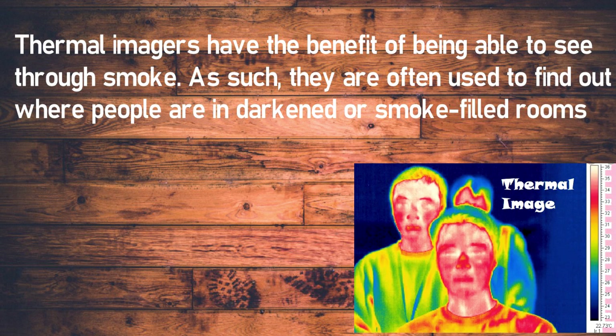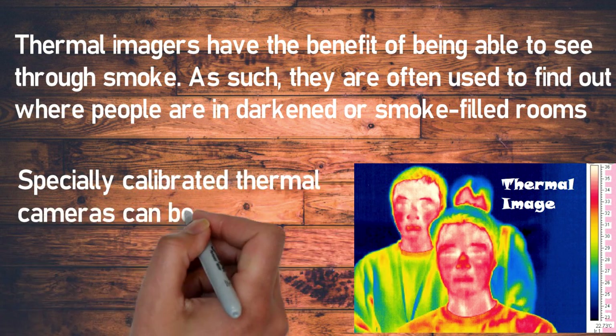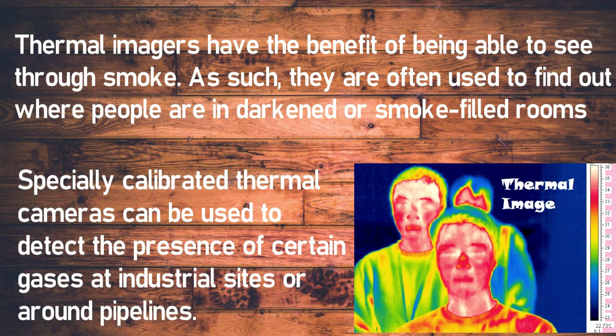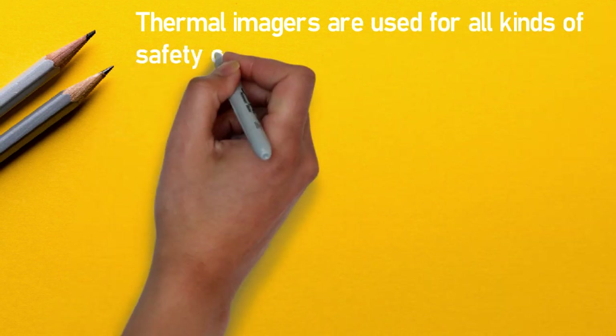Thermal images have the benefit of being able to see through smoke; as such they are often used to find out where people are in darkened or smoke-filled rooms. Specially calibrated thermal cameras can be used to detect the presence of certain gases at industrial sites or around pipelines. The image produced is known as a thermogram and is analyzed through a process called thermography.